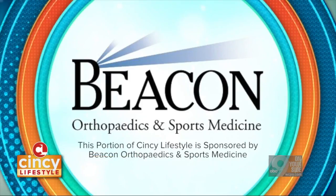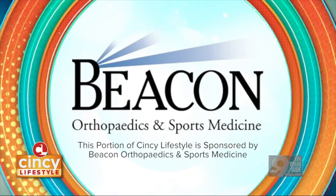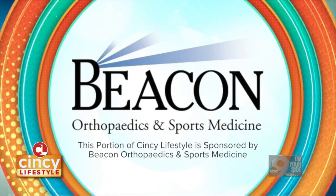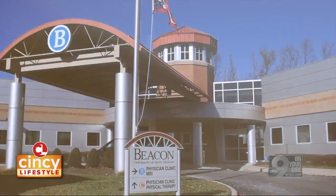Today, Dr. Robert Rolf talks about their complete comprehensive care and how it can get you back on your feet faster. Good morning. I'm here at Beacon Orthopedics with Dr. Robert Rolf to talk about the comprehensive care model. Dr. Rolf, welcome. Can you explain a little bit what the comprehensive care model is?